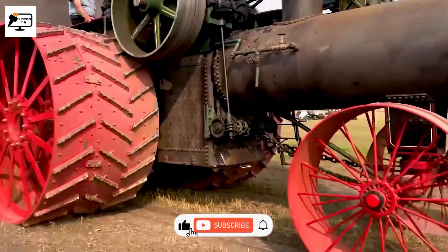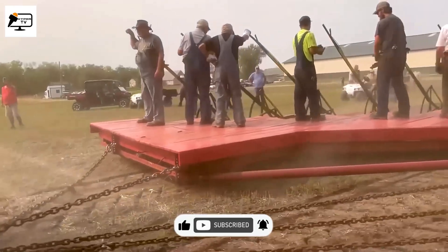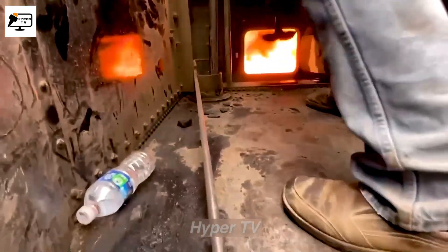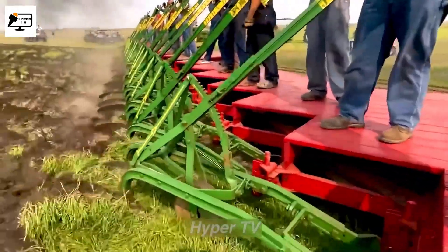Currently, we have the road locomotive from Saskatchewan, Canada, which weighs an astounding 27 tons. This incredible machine operates on coal fuel and has achieved a remarkable feat by pulling an impressive 45 plows all at once. Isn't that just awe-inspiring?